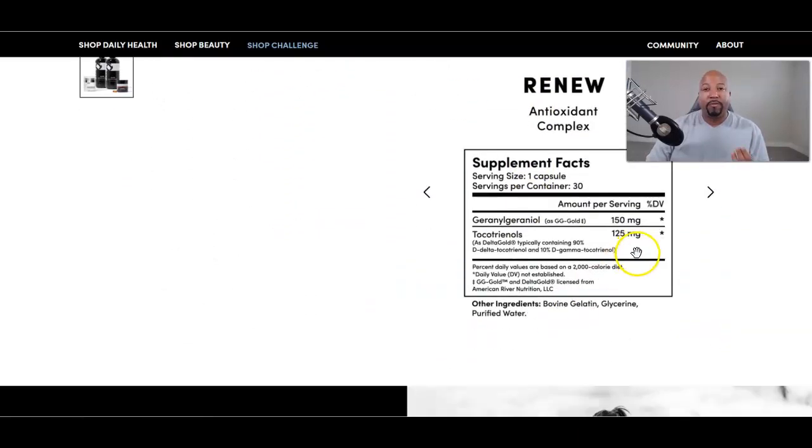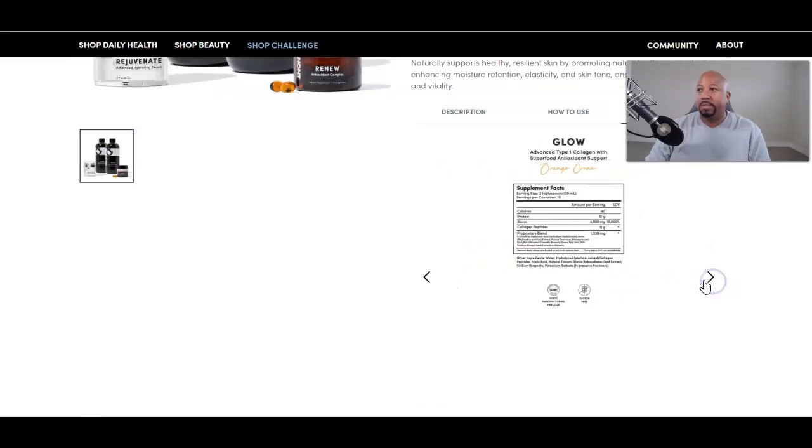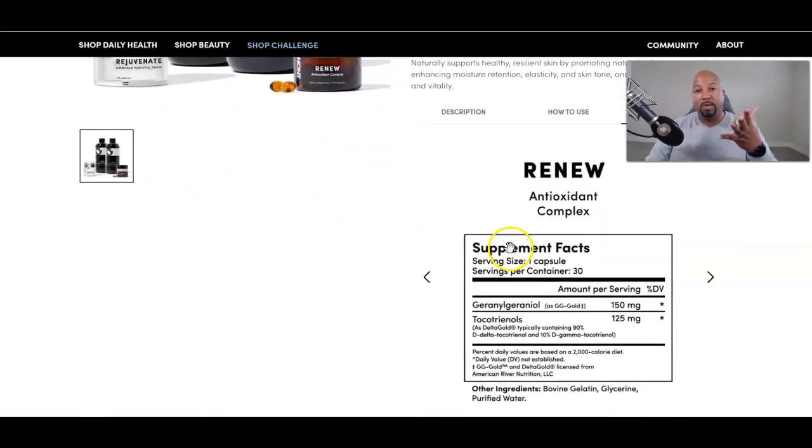A lot of their stuff is whole food organic. One key ingredient — tocotrienol and GG — actually comes from a plant in the Amazon. It's really nice. They have a leading scientist whose life's work has been studying this plant. It's gold. You can see everything that's in it; it's not that many ingredients. Some good organic whole food, quality ingredients.